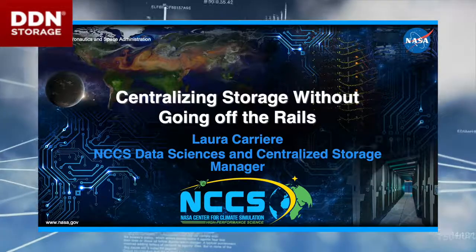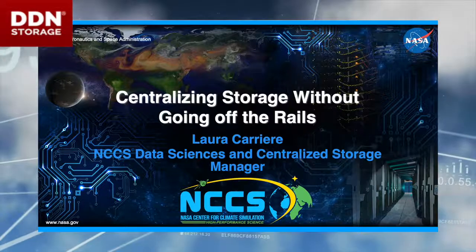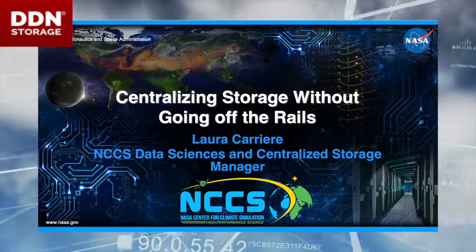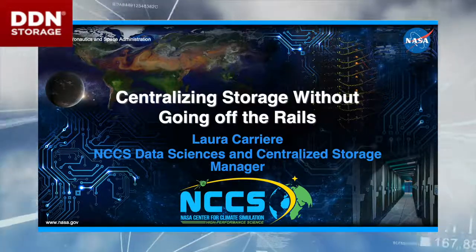Our effort here is to actually bring NASA climate science data together into one location so that we can do some fabulous analytics and facilitate really exciting science. The more data we can put in one location, the happier we are, because the more science we can actually facilitate.